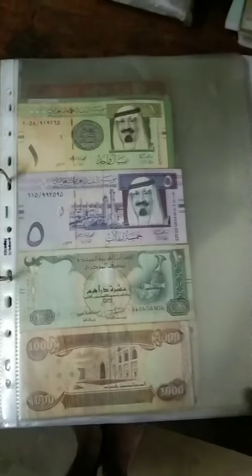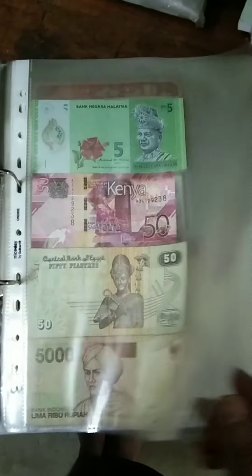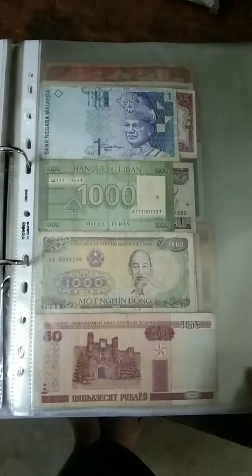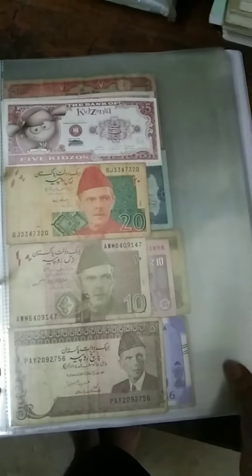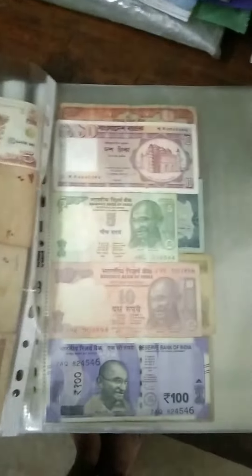Let's have a look and enjoy this video. There are some currency from Africa, some currency from Asia, and some currency from the American continent. At the end, there is a huge currency of Bangladesh — Taka — which I will show you one by one.